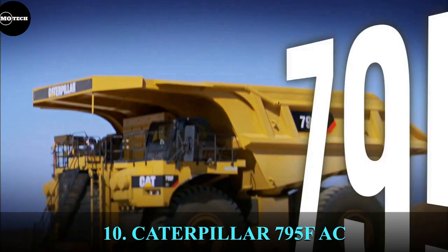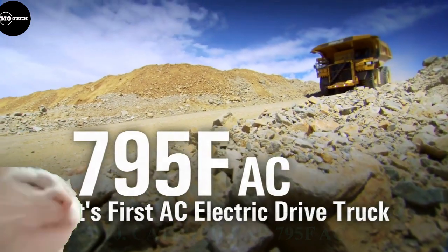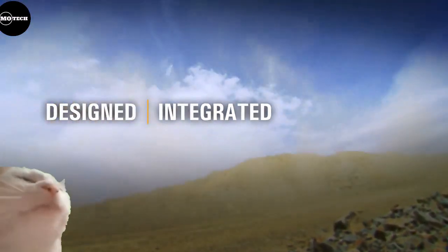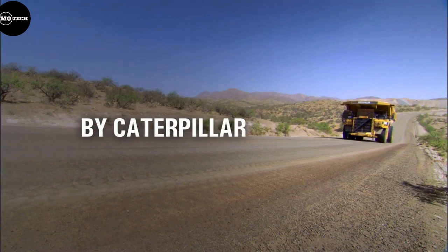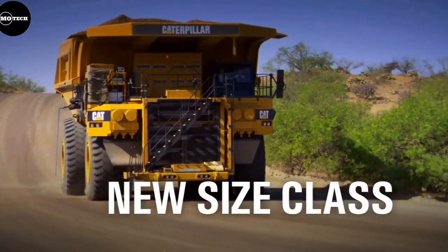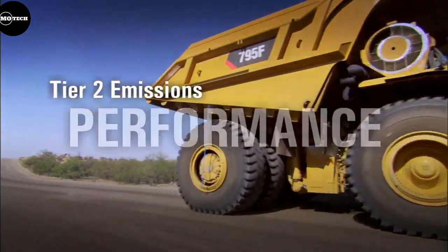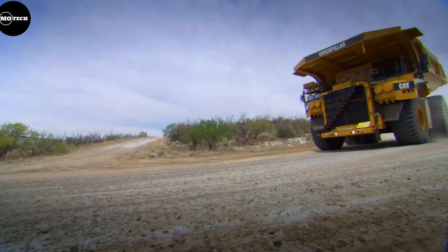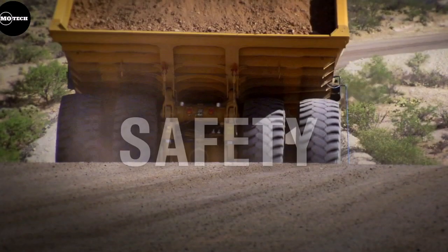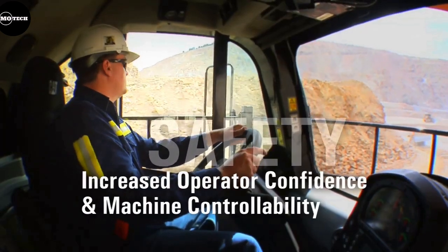At number 10, we have the Caterpillar 795 FAC. This machine was first introduced to the public back in 2009, having a nominal payload capacity of 338 tons. It features a 16-cylinder engine that produces 3,400 horsepower and a travel speed of 64 kilometers per hour. The Caterpillar 795 FAC also has a dump truck capacity of 252 cubic meters, a turning radius of 38.7 meters, and a tier 2 emission level, making usage of this truck limited to only those locations that do not require newer emission standards.